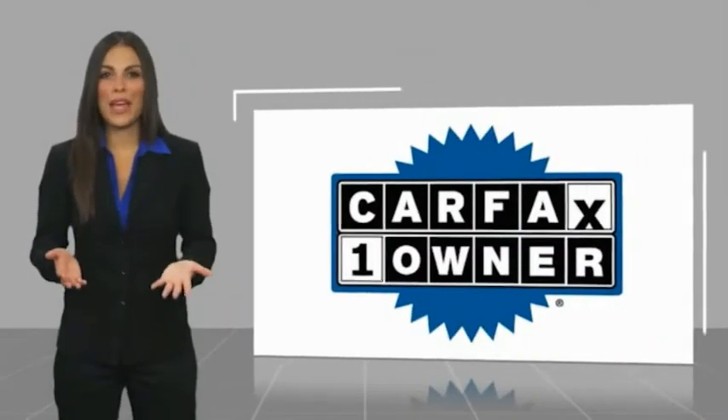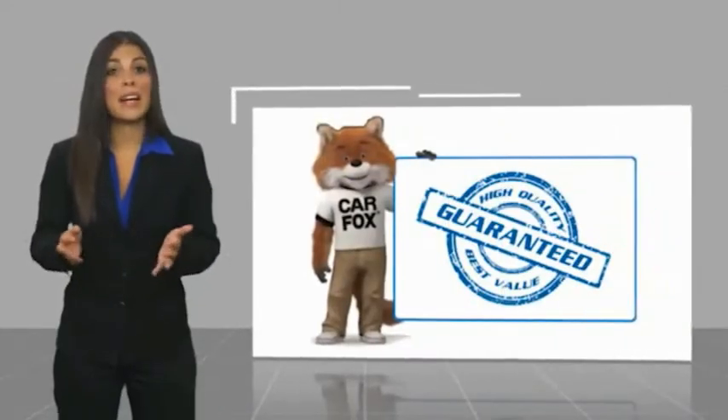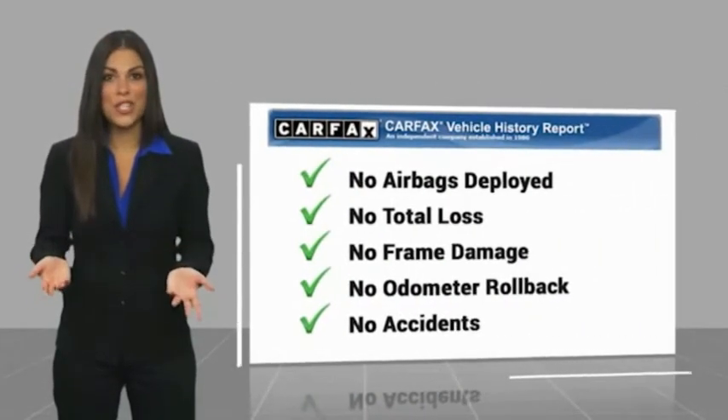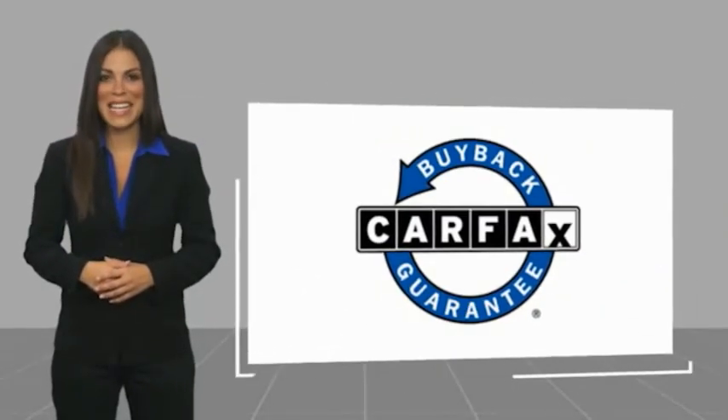This is a one owner vehicle with a Carfax vehicle history report. Be sure to find a complimentary copy of this report online or contact the dealership. This vehicle qualifies for the Carfax buy-back guarantee. www.carfax.com